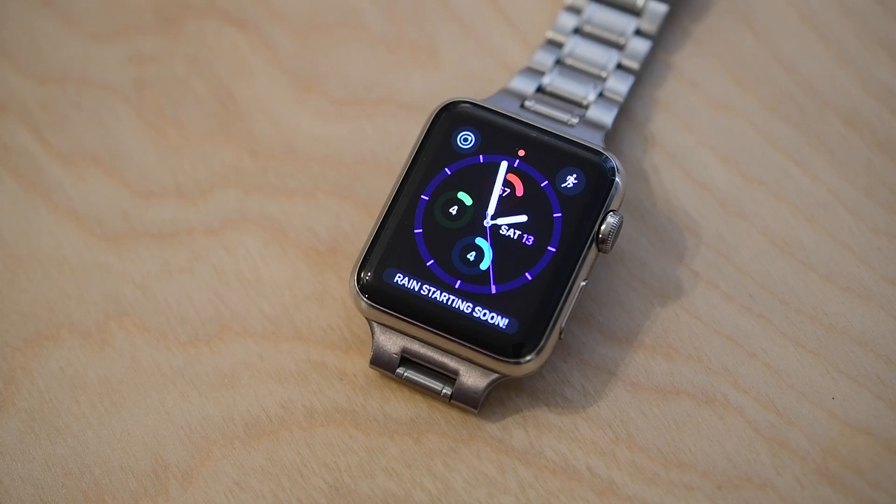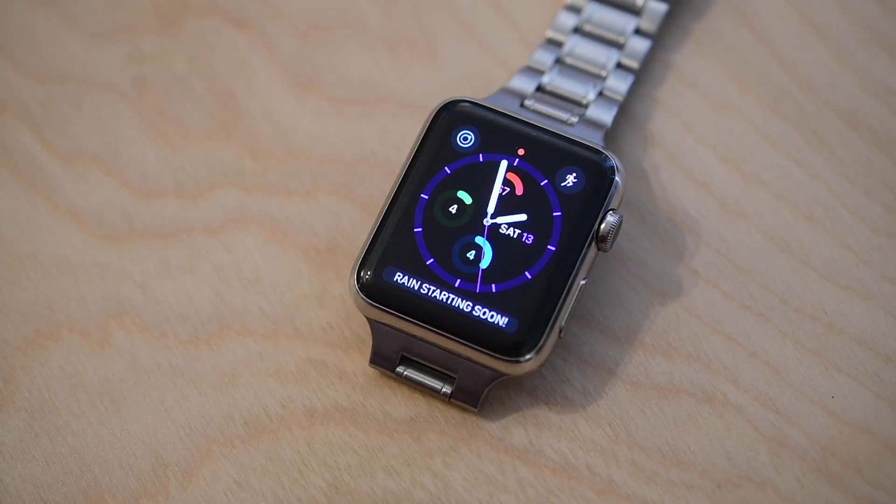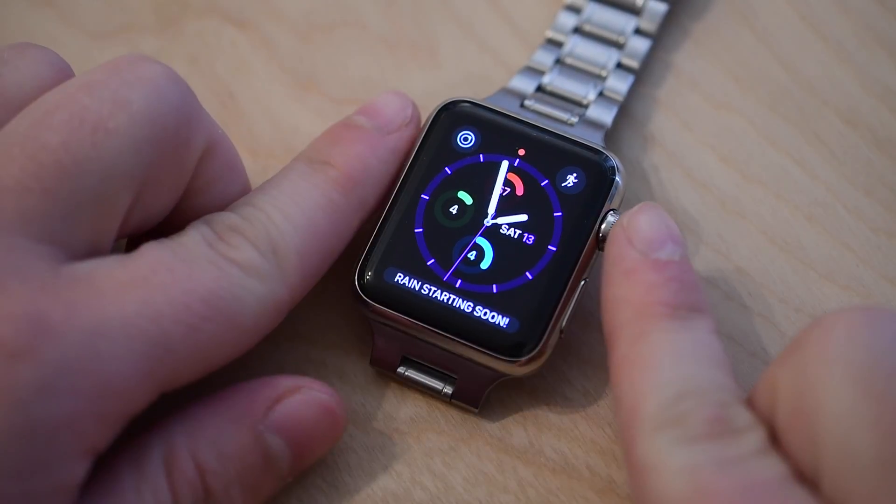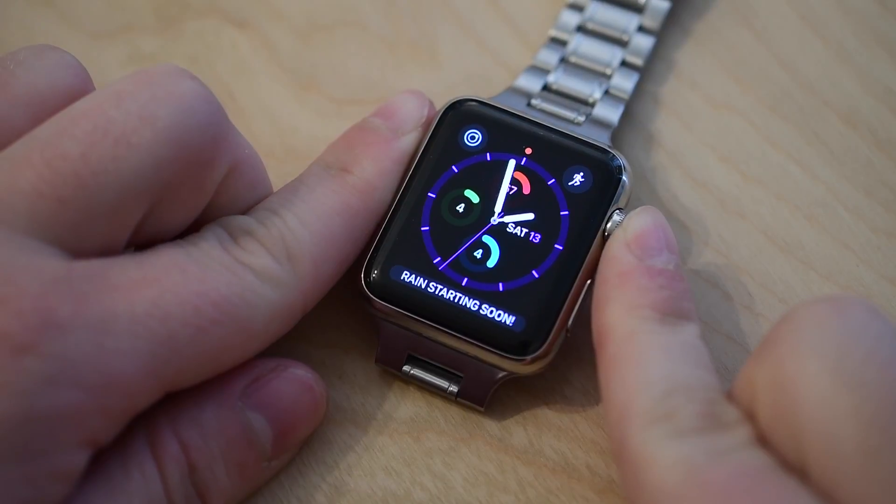When a user would make a Siri request that involved a deleted app, it wasn't really behaving as it was supposed to. In Beta 5 that's been fixed, so Siri will now provide the intended response.